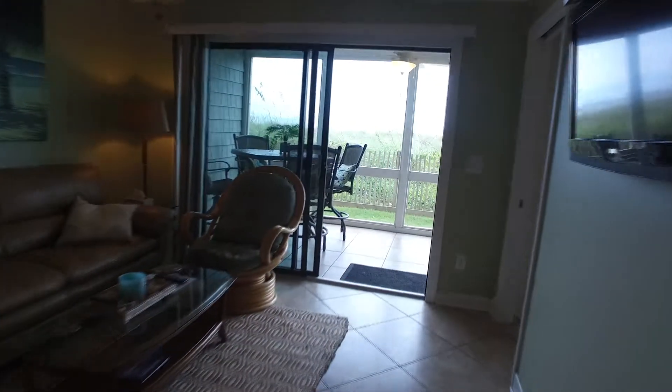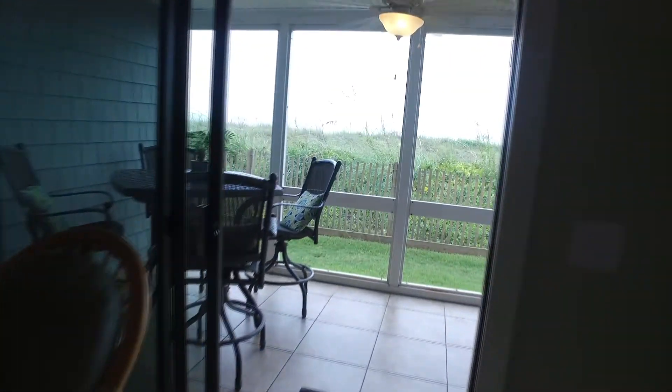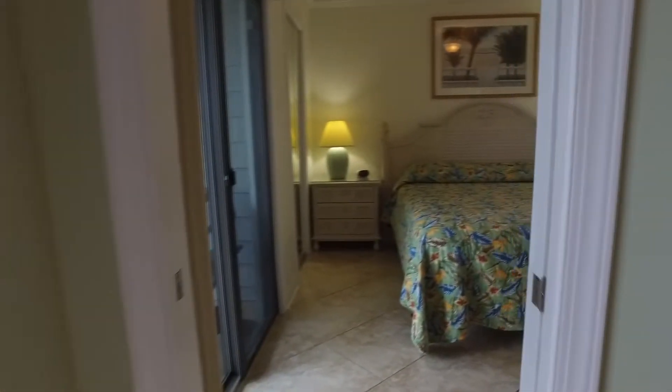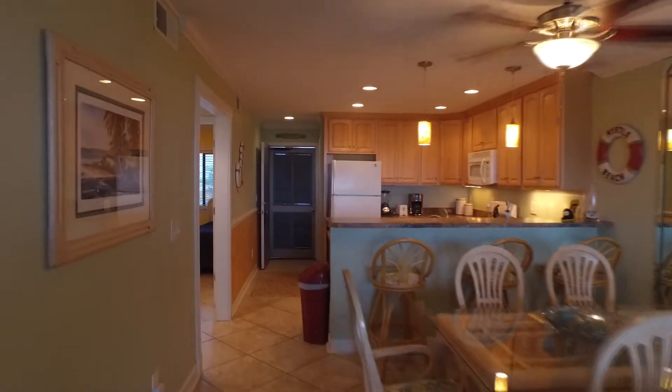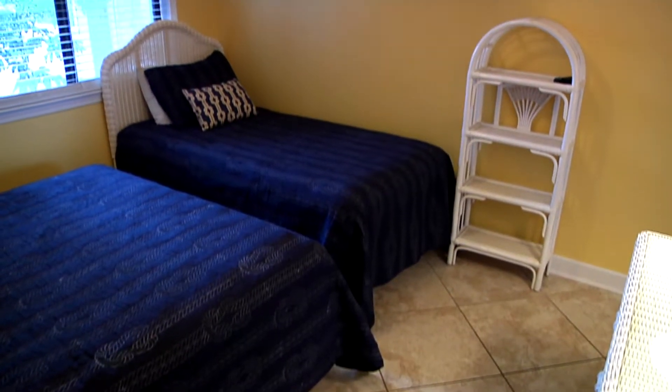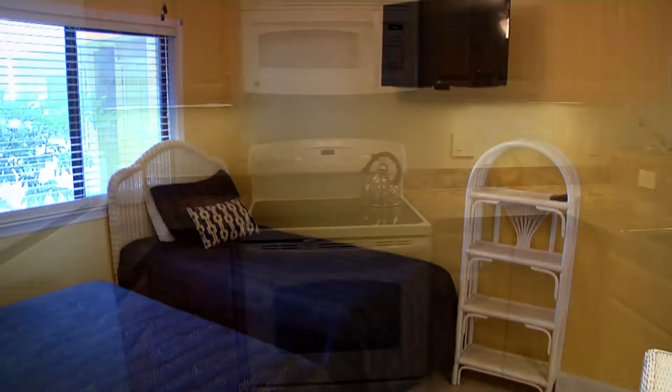A screen porch facing the ocean is accessible through both living room and master bedroom sliding glass doors. This spacious condominium has central heating and air conditioning, and cable TV and internet access are covered by the HOA fees.